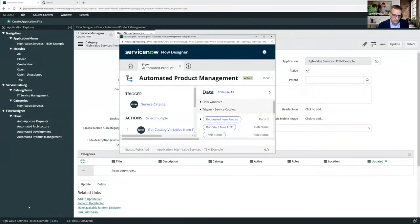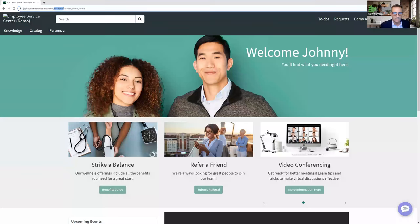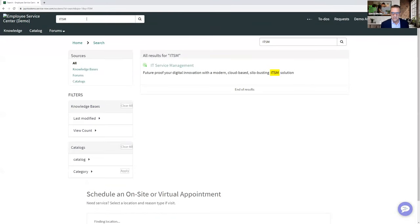So somebody — I'll call them Johnny NoPrivs — logs into the employee center. This is where everybody comes to get services, whether it's IT services or HR services. I want a shared service and I want to use ITSM for my department. I click on ITSM, and look — IT service management is something I offer in my portfolio. I can click on IT service management, and now what is that thing?